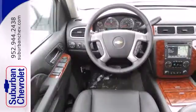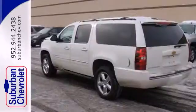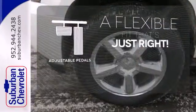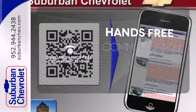Keyless entry, fully automatic headlights, and a third row split bench seat are convenient as well. This vehicle is the right size for everyone with the adjustable pedals. Activate your drive with your voice thanks to onboard hands-free communications.